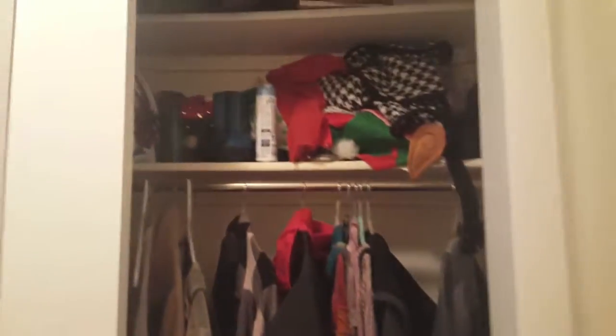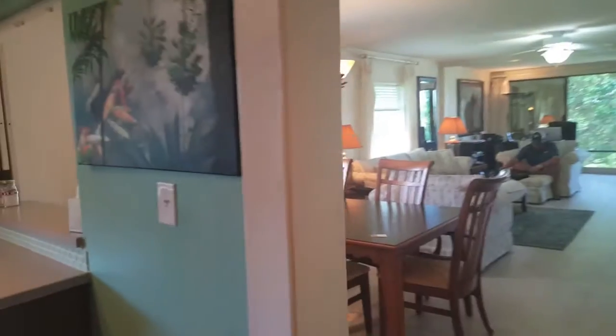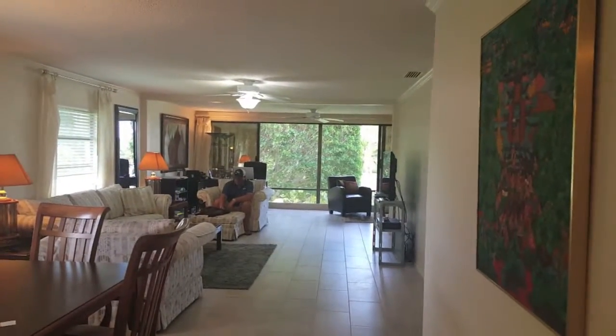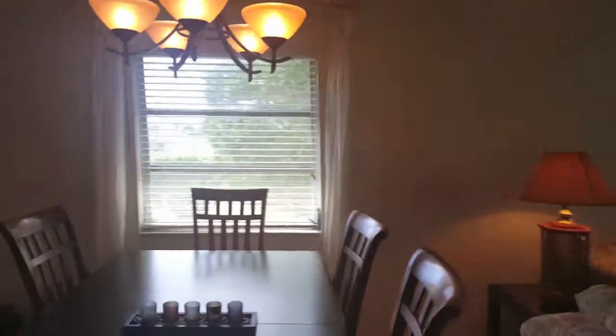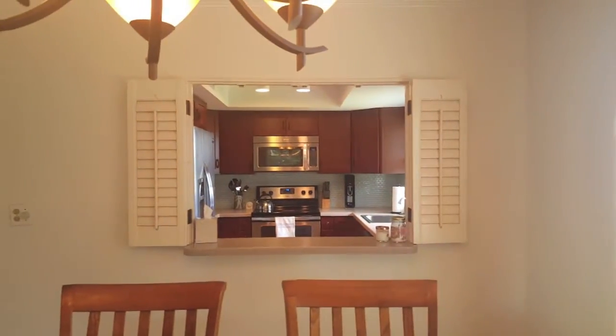Here is walking in. There's a nice little cook closet and then the kitchen. Here is the main living area. It's actually a very nice unit. This looks into the remodeled kitchen.